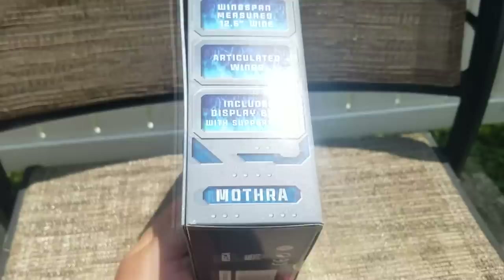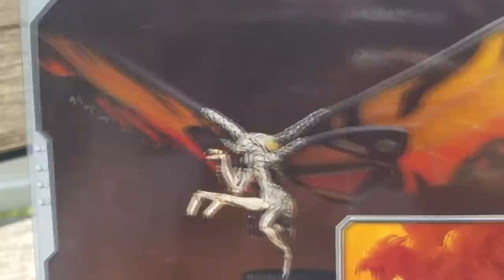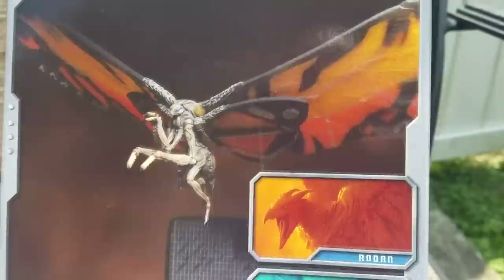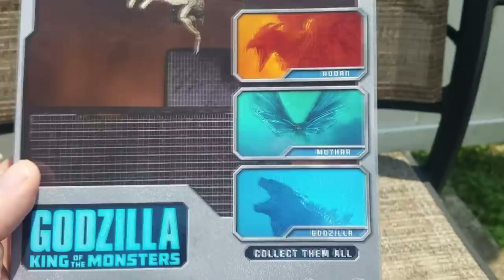I really hope the MonsterVerse continues despite the poor performance of this new movie. We'll have to test this and see if it really is 12.5 inches wide, the wingspan. This is what the figure actually looks like — that is a lot more accurate than the box art. We're still waiting on the Rodan figure, which I think is scheduled for a September 2019 release date. The Godzilla figure is already available, and there is a variant with a blue atomic ray paint job coming out in September also, I believe the same day as the Rodan figure.